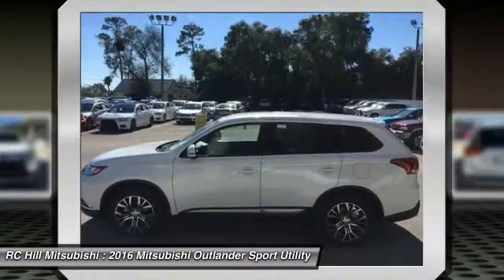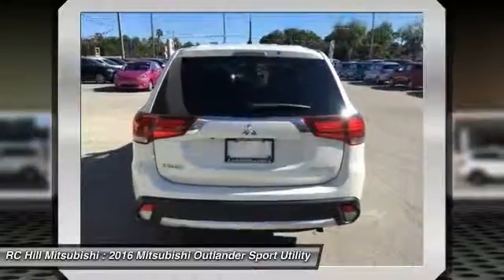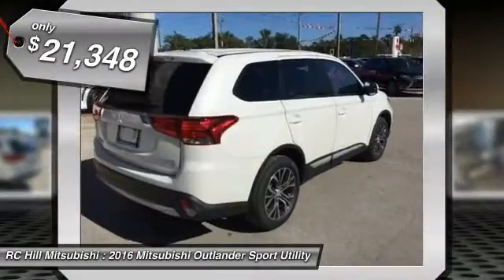With super all-wheel control and a 5-star frontal and side impact crash test rating, peace of mind comes standard and is priced below $25,000.